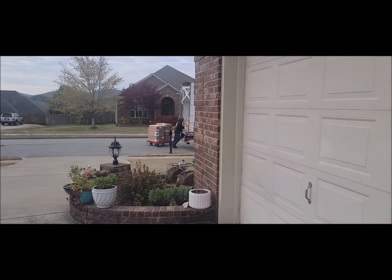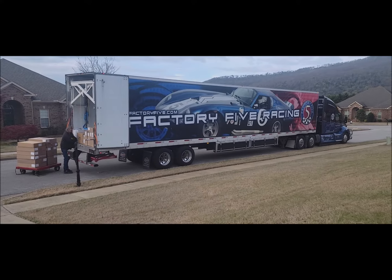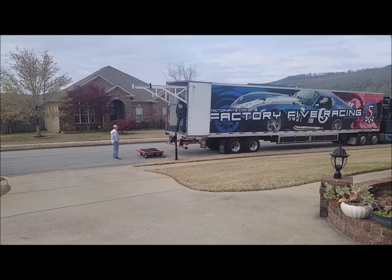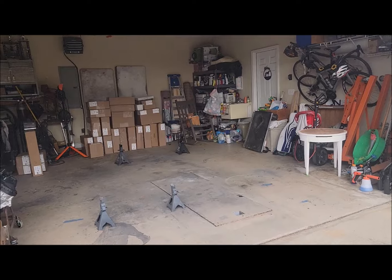Good morning folks! We're back — just got outside, heard something rumble in the street, and guess what showed up. Factory 5, 2024 — we're building! So stay tuned, here it comes. There's Steve and Mr. Lindsay unloading, and we've got all the boxes. This is what a coupe looks like.